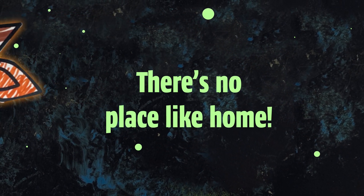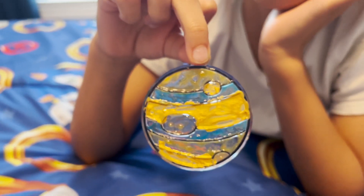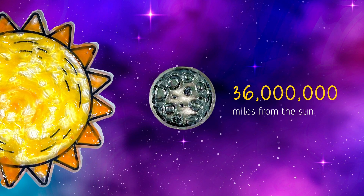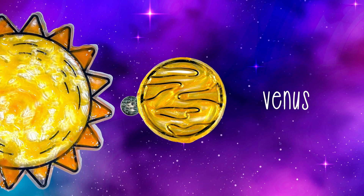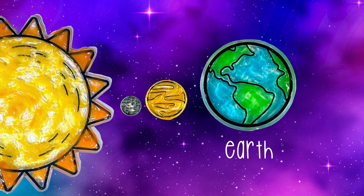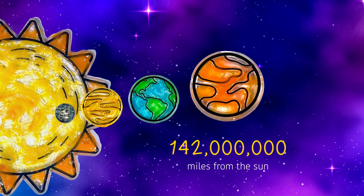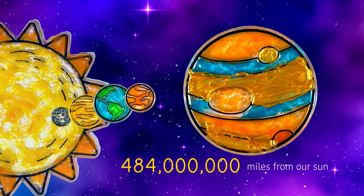Next is the stained glass solar system, where we learned how far the planets are from the sun. The sun is the star in our solar system. Mercury, the first planet, is 36 million miles from the sun. Venus, the second planet, is 67 million miles from our sun. Earth, our home, is 93 million miles from the sun. Mars is 142 million miles from the sun. Jupiter, our biggest planet, is 484 million miles from our sun.